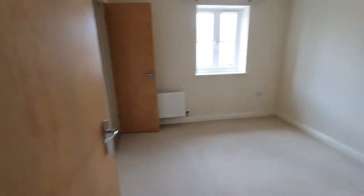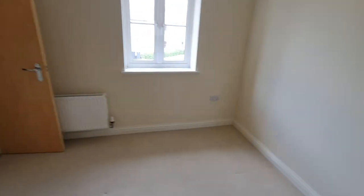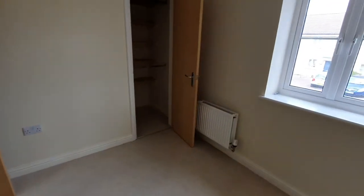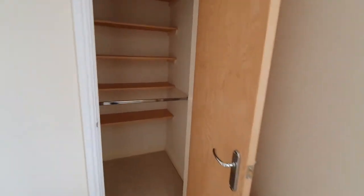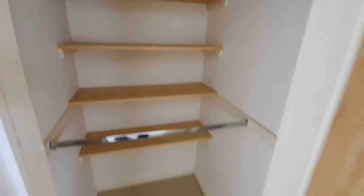Into the first bedroom — good size double. And you've got a little hanging space, as well as shelving behind. So no need for a wardrobe or anything like that, which helps.